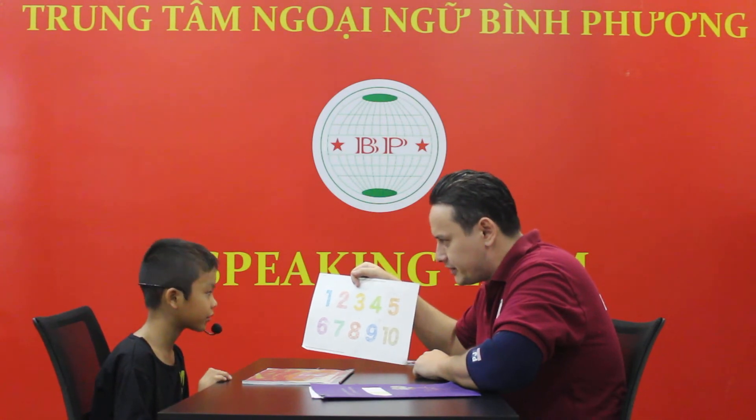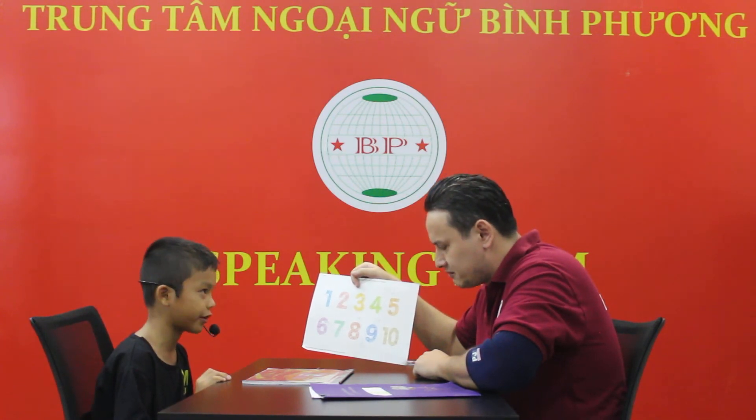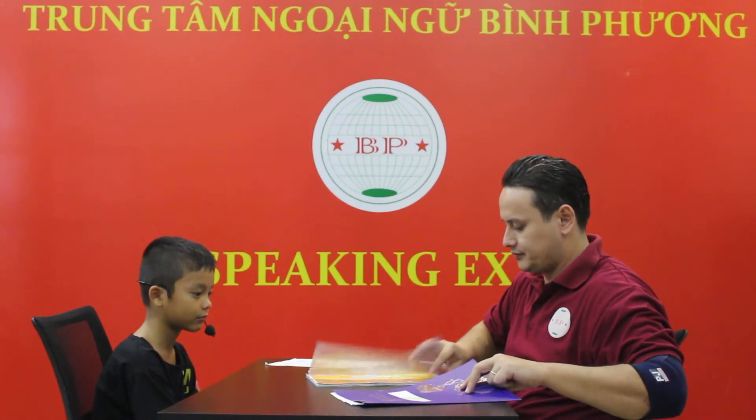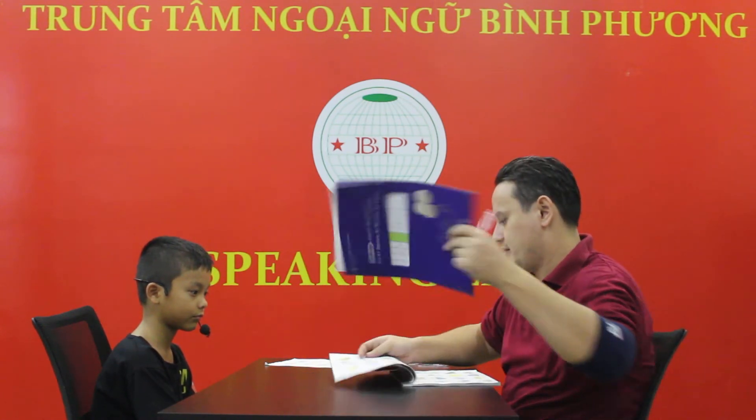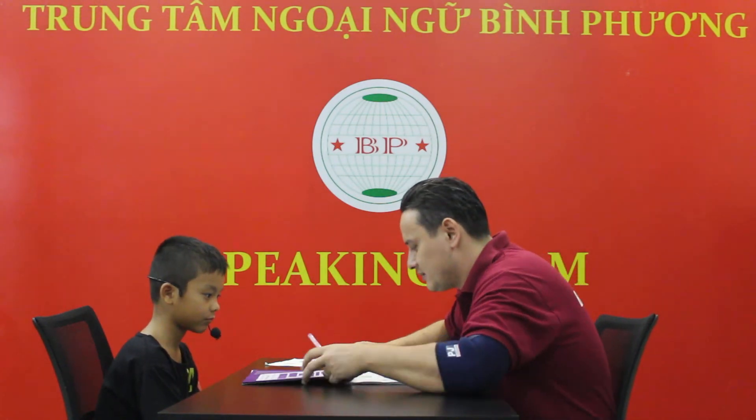What color is number 7? It's green. Good job. Let's check the vocabulary now. Ready? Let's go. What's this? It's money.